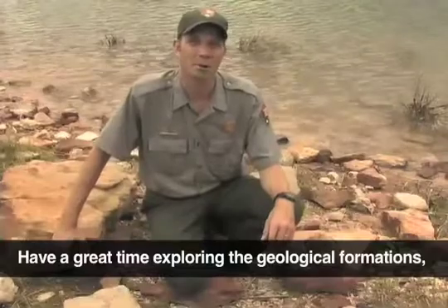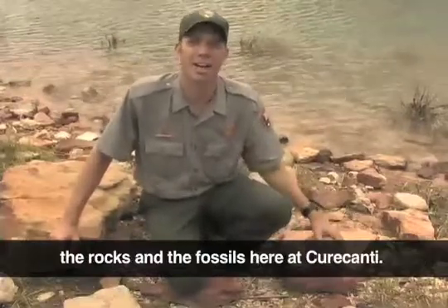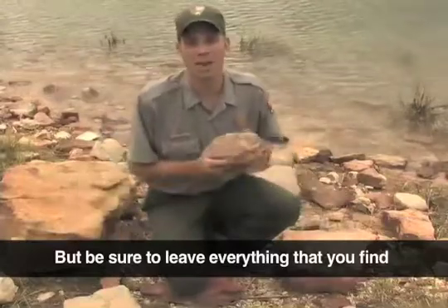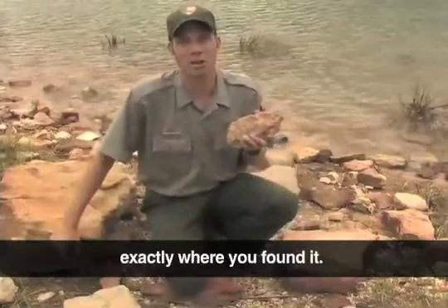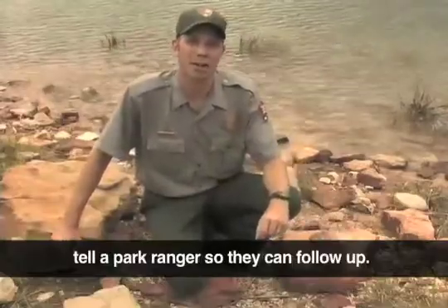Have a great time exploring the geological formations, the rocks and the fossils here at Curecanti, but be sure to leave everything that you find exactly where you found it. And if you do find a fossil, be sure to tell a park ranger so they can follow up.